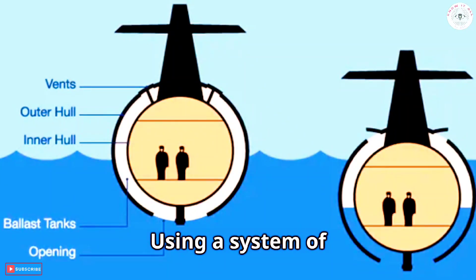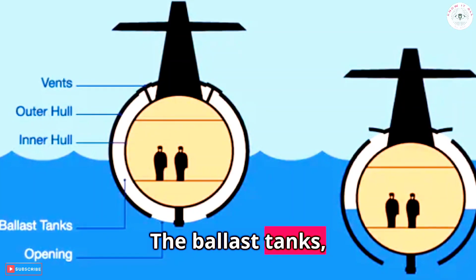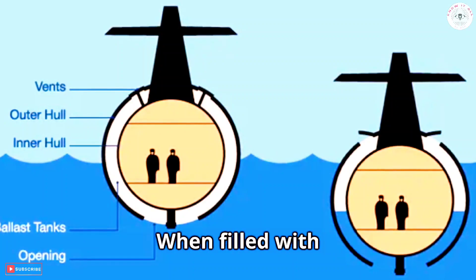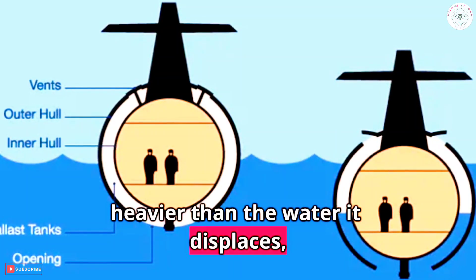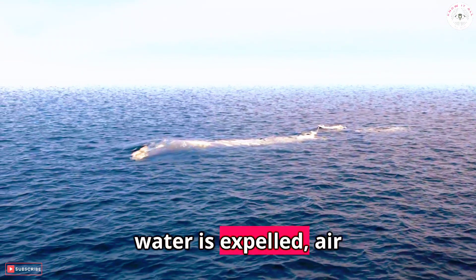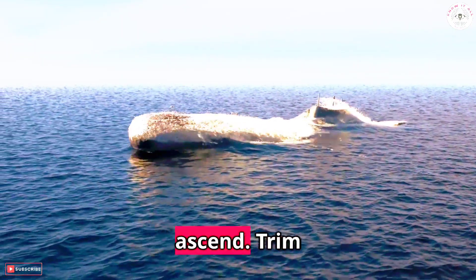Using a system of tanks, submarines can alter their buoyancy. The ballast tanks, filled or emptied with water, are used to descend or ascend. When filled with water, the vessel becomes heavier than the water it displaces, causing it to sink. For surfacing, the water is expelled, air replaces it, making the submarine lighter and enabling it to ascend.